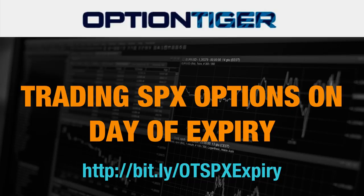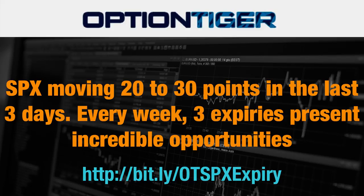Hey everybody, it's Hari Swaminathan from optiontiger.com. As you know, the S&P has been moving about 20 to 30 points in the last three days, and every week we have three expiries which present incredible trading opportunities on the SPX options.